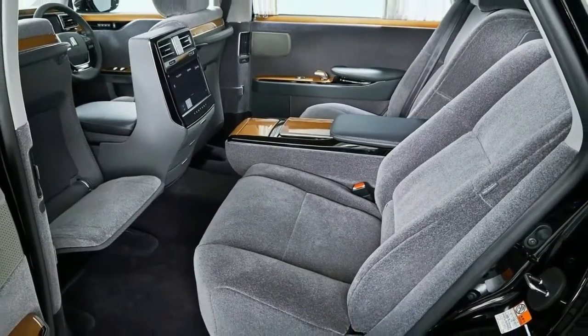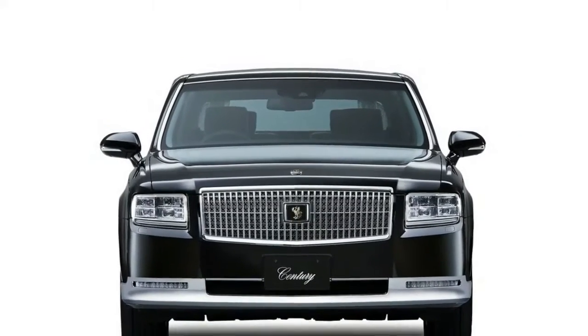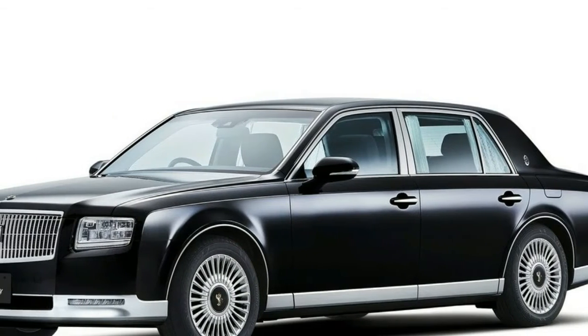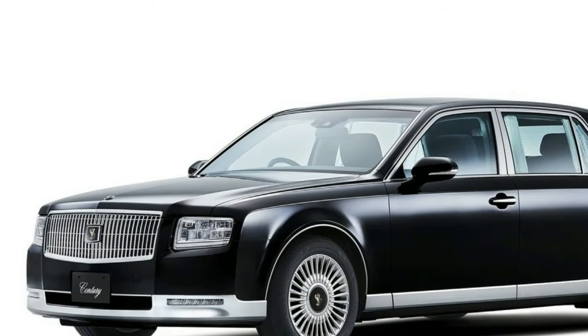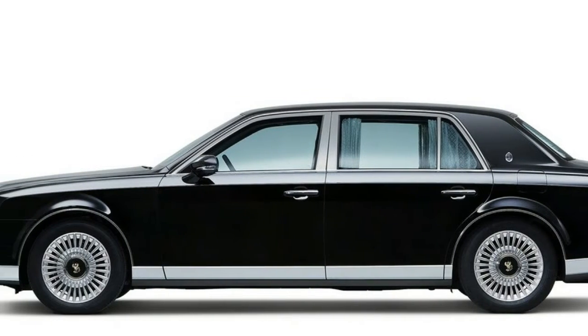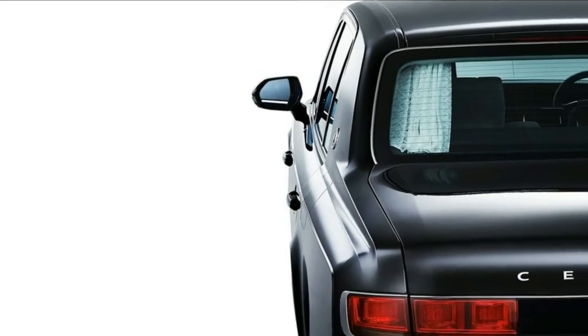The headrests seem very comfortable too. Both of them have adjustable power leg rest and a massage function, while the LCD panel hidden in the central armrest enables passengers to control these functions, as well as air conditioning and audio systems. The Century is also equipped with a 20-speaker premium sound system, though Toyota has yet to unveil the brand.